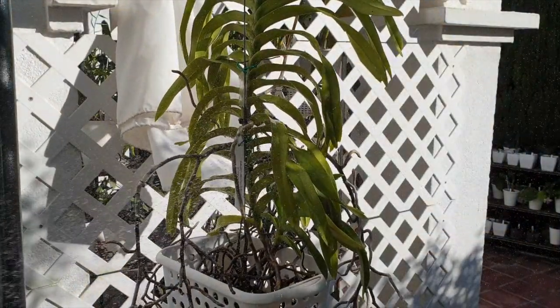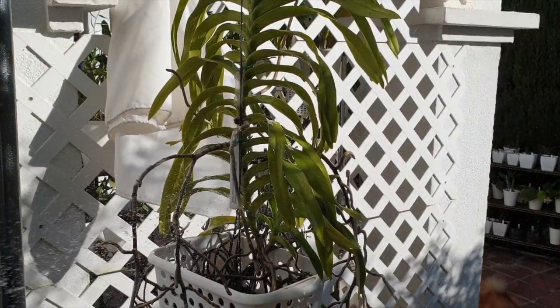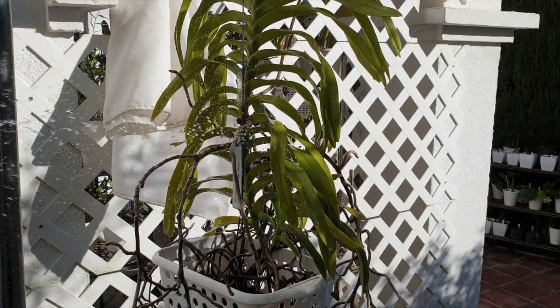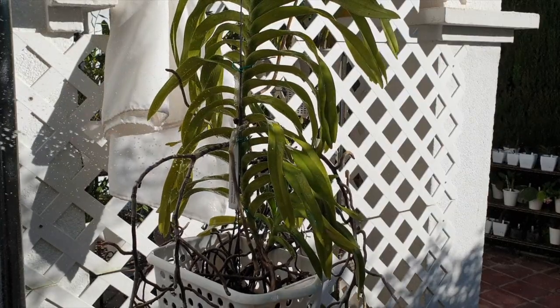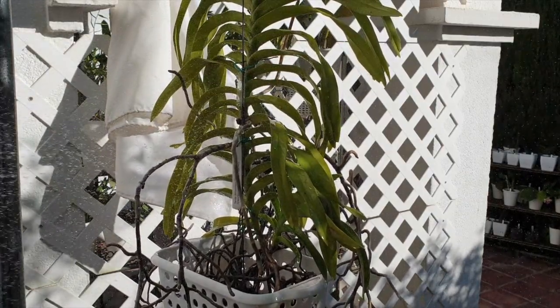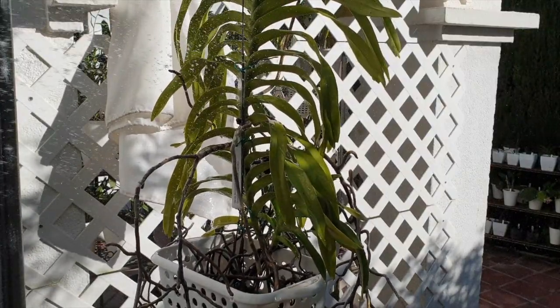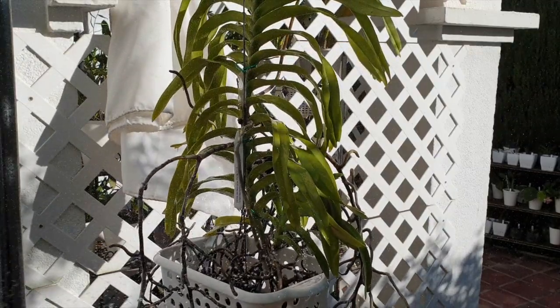This is the light the Denisoniana much more prefers: dappled sun, high airflow. Because of the heating up of the leaves, the air cools the leaves down. She doesn't get much humidity in my climate, so this is how I water her. On a day like this it can be four to five times a day.